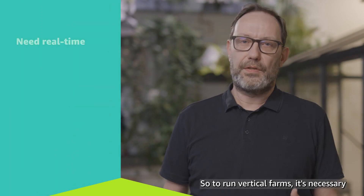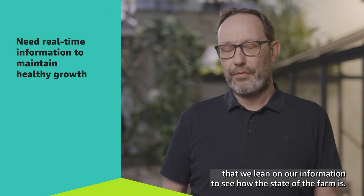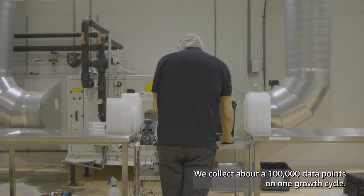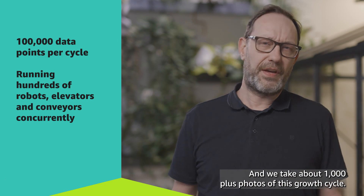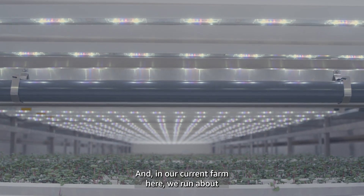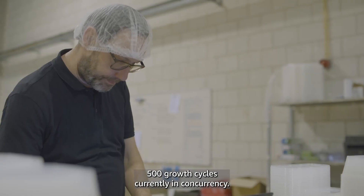To run profitable farms it's necessary that we lean on our information to see the state of the farm. We collect about 100,000 data points on one growth cycle and take about a thousand plus photos of each growth cycle. In our current farm here we run about 500 growth cycles concurrently.